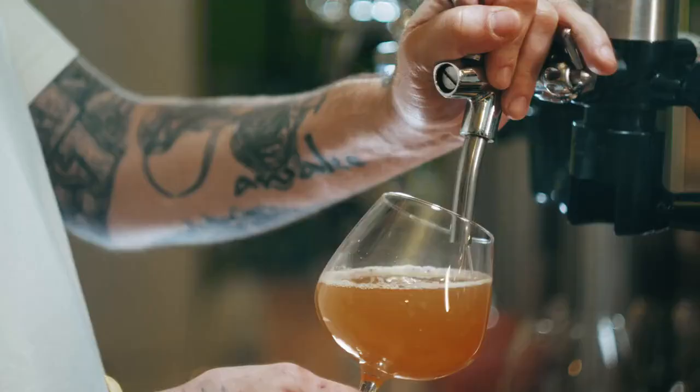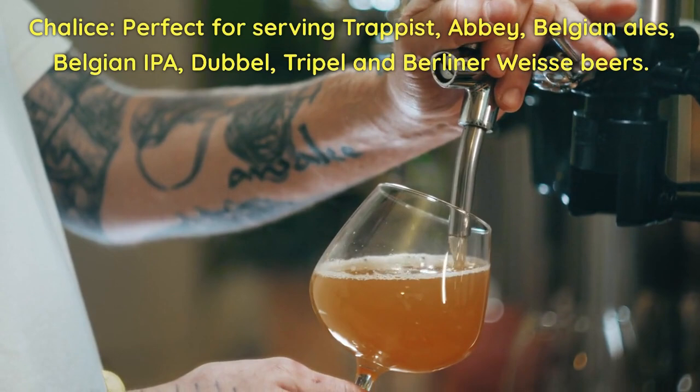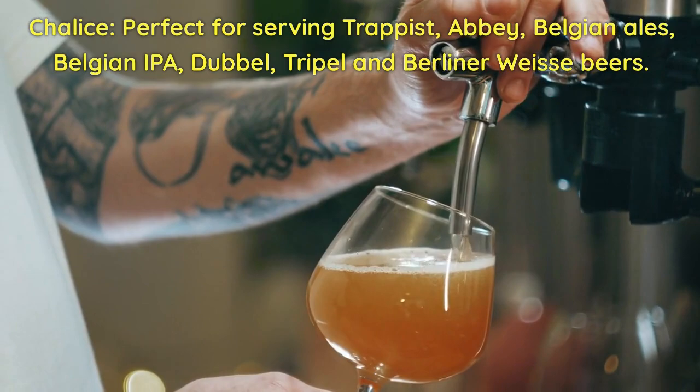Chalice. Perfect for serving Trappist, Abbey, Belgian ales, Belgian IPA, double, triple, and Berliner Weisse beers.